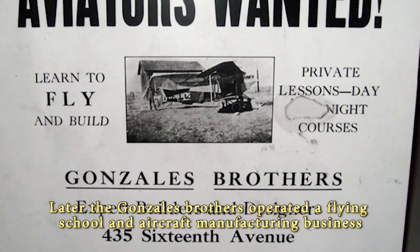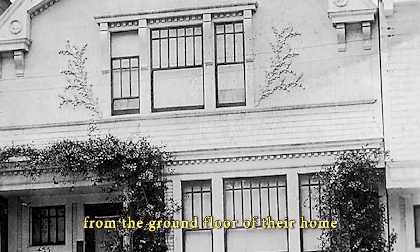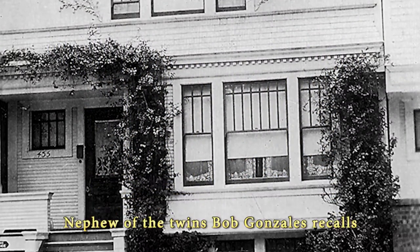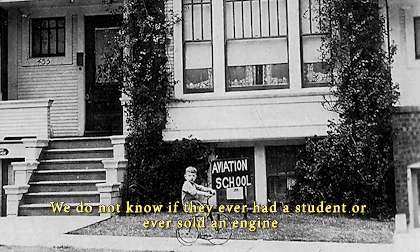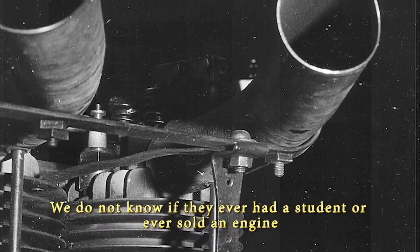Later, the Gonzales brothers operated a flying school and aircraft manufacturing business from the ground floor of their home. Nephew of the twins, Bob Gonzalez, recalls: "We do not know if they ever had a student or ever sold an engine."